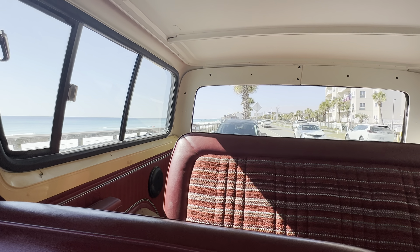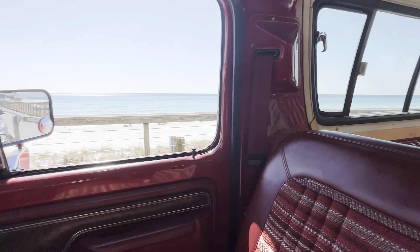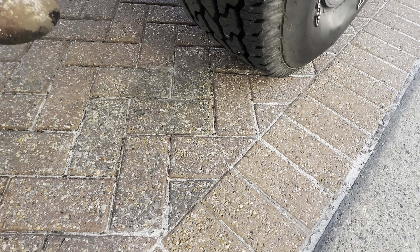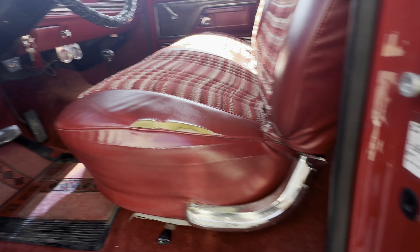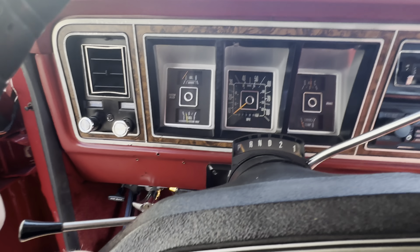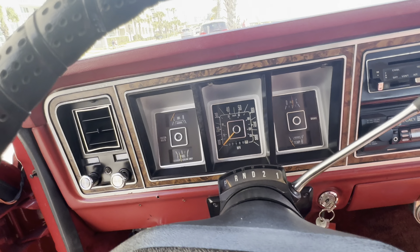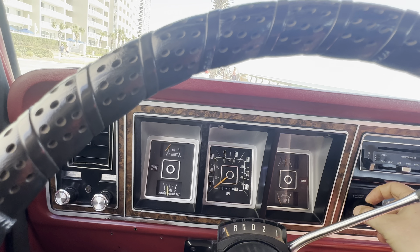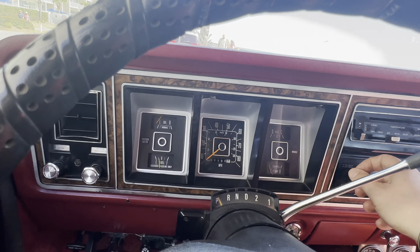There is one small rip here. You can feel the heat going there — heater works great. Window works perfect. Anyway, this is just a super nice truck, doesn't need anything.